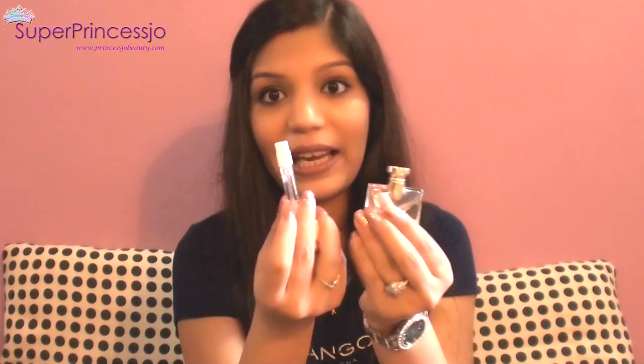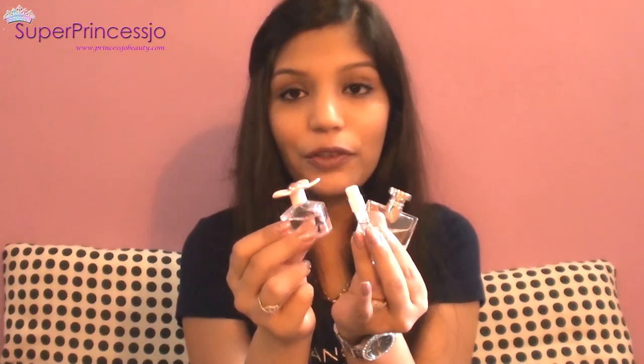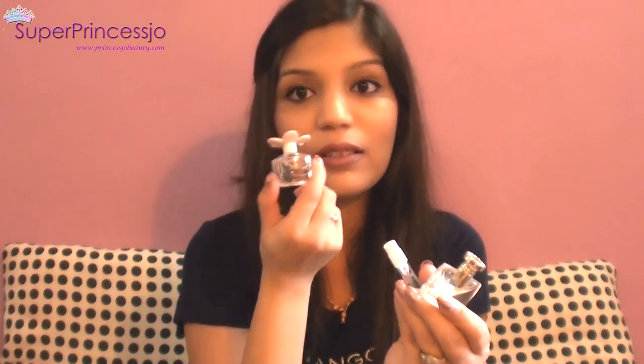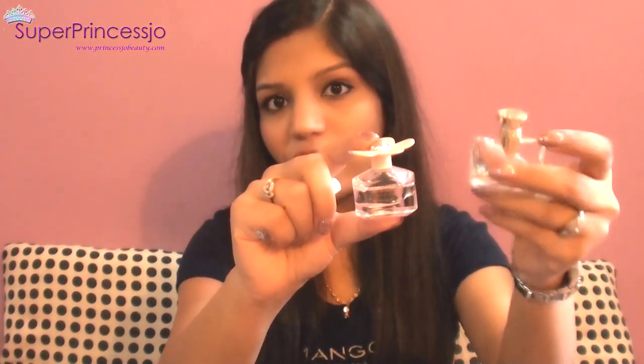I also carry sample-size perfumes in my bag — not only for the flight but whenever I'm carrying this bag at a new destination. This one is Daisy by Marc Jacobs, which is my favorite; this one is Allure from Chanel; and this one is Bvlgari. I bought the Marc Jacobs and Bvlgari as a set of six, and the Chanel was a sample when I bought Chanel No. 5.